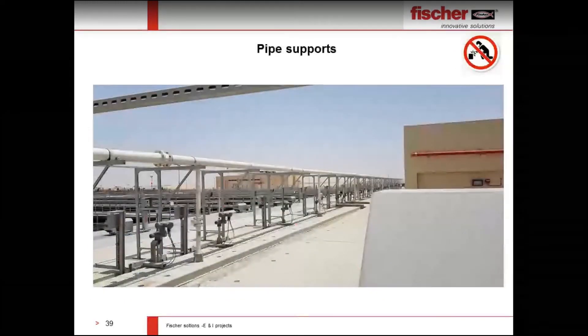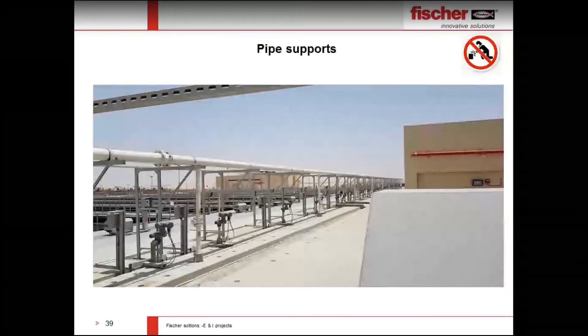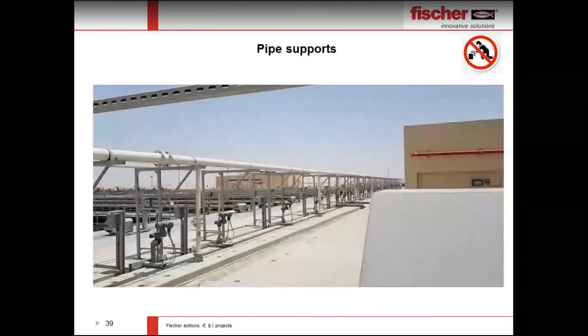Any complex shape of pipe support can be done using Fischer installation systems — no skilled labor, no welding required. I would like to highlight the phrase 'no welding' because it is the main challenge in oil and gas industries. Our customers consistently raise this point. There is no welding — only bolted connections.